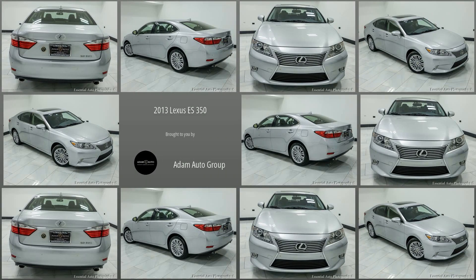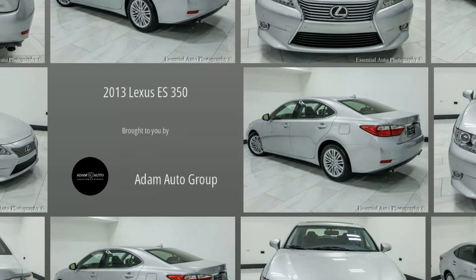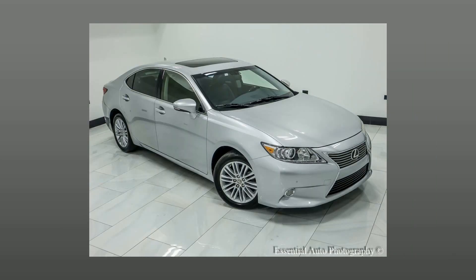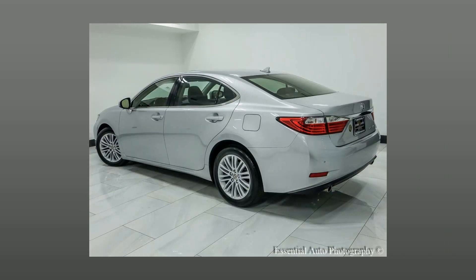Welcome to Atom Auto Group, Chicago's Trusted Dealership. Here's a look at a great large sedan in our collection: a pre-owned 2013 Lexus ES350.